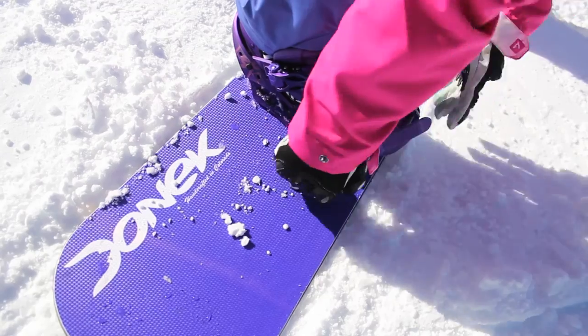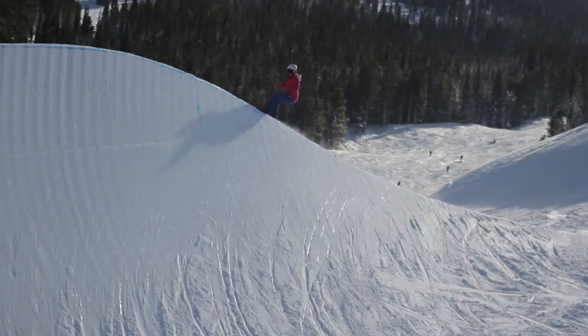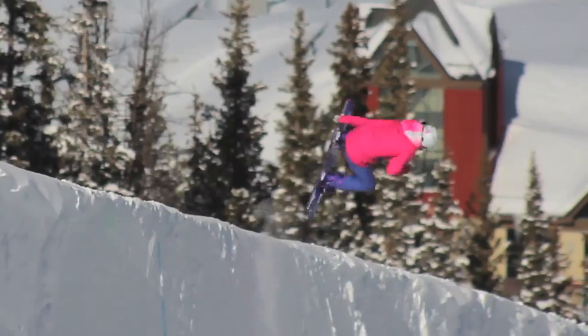I've stood at the top of the course and a lot of people have told me, 'Oh, you're on a race board.' It's pretty funny because they don't realize that they are kind of racing in the half pipe — basically a race from lip to lip. You're going fast and you're probably boosting out of the pipe.